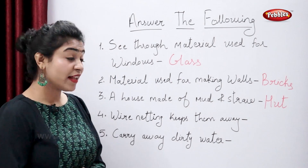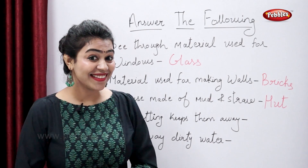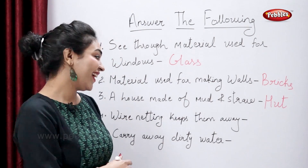Now tell me why a netting keeps them away. What is the correct answer? It keeps away the insects. Correct.